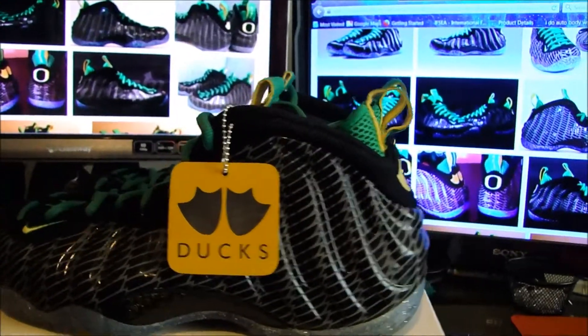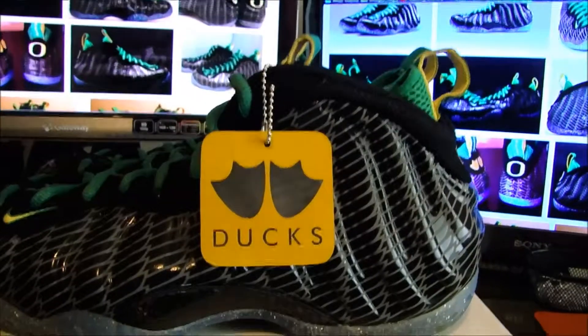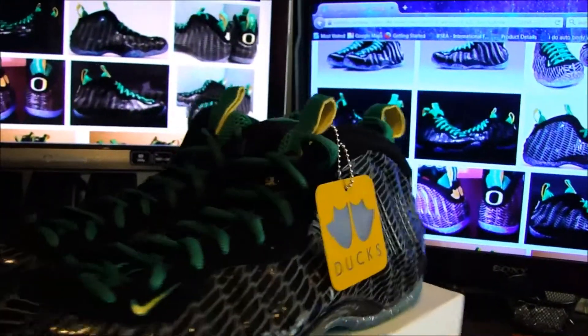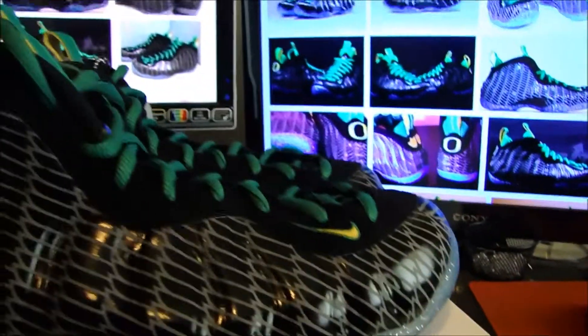I'm sure these are reviewed heavily on YouTube — I haven't looked to see. I just want to give you a quick look. I'm not really gonna go through a whole bunch of detail. You pretty much know the layout of Foamposites and what's going on with them, but I'll just point out a couple things that are special about this shoe.